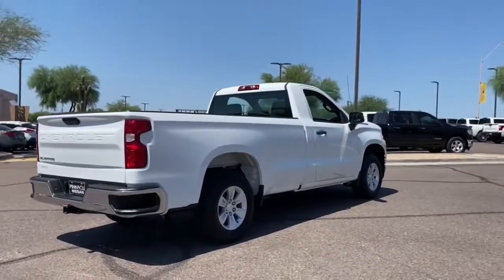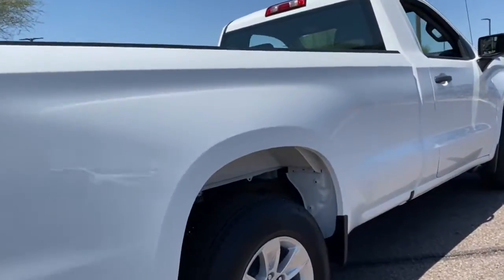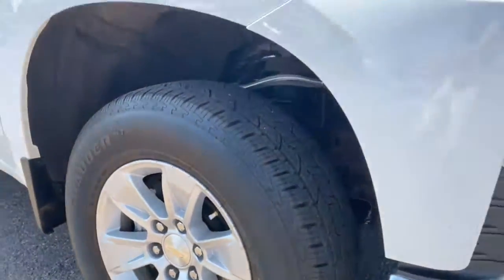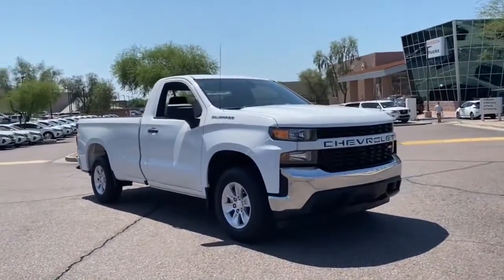These are just some of the great options this vehicle comes with: electronic stability control, trip computer, power door locks, four-wheel disc brakes, power steering. Powerful versatility meets comfortable convenience in the Silverado 1500. Come in and drive it.